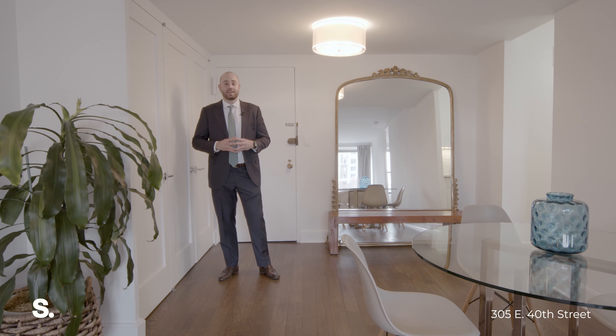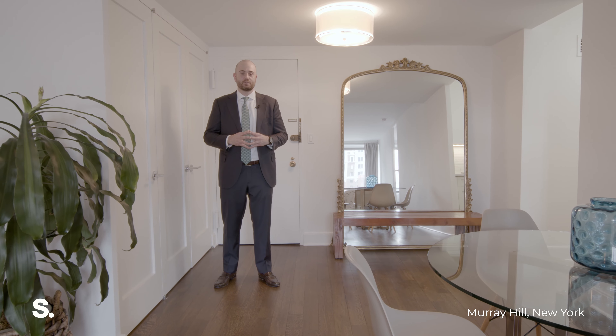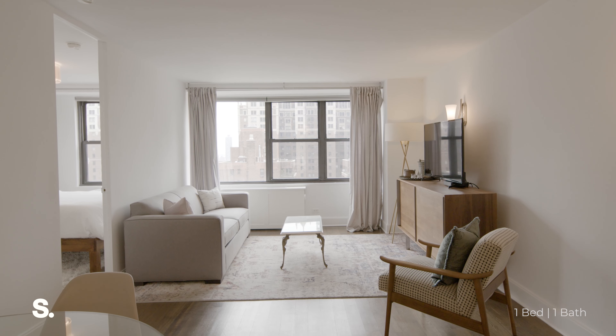Hello, I'm Chris Rasson with Serhan and welcome to Residence 21C at the Hamilton, located at 305 East 40th Street. We're in a top floor apartment — one bedroom, one bathroom — that's been absolutely meticulously maintained and has oak floors and beautiful finishes throughout.